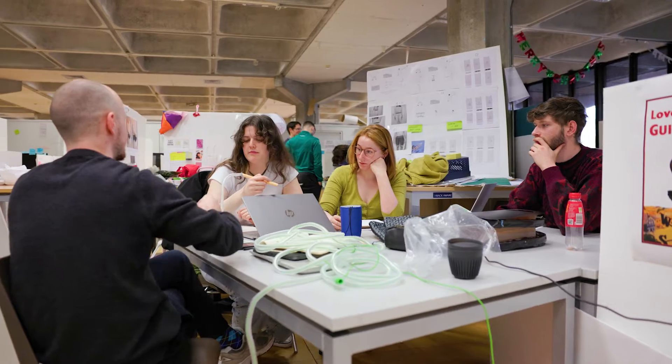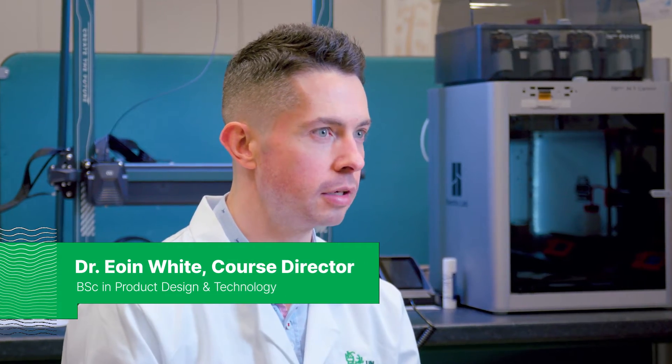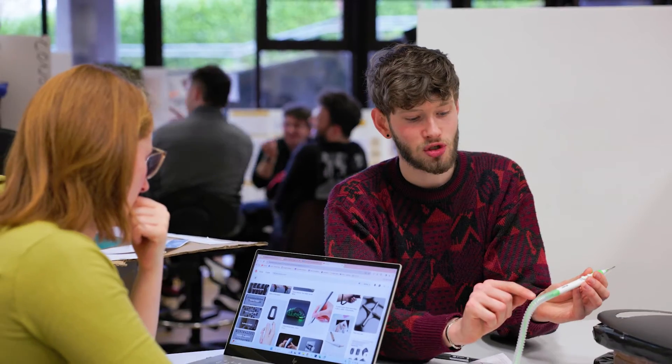We're quite future focused and industry focused here in product design, so any type of newer innovative technologies that are coming down the track or that are kind of trending, we tend to bring into our teaching materials.